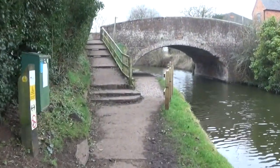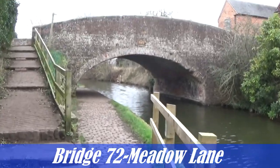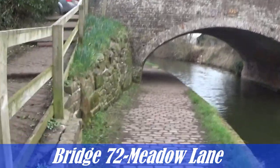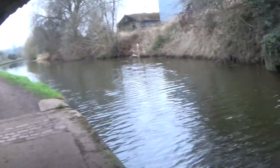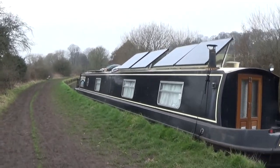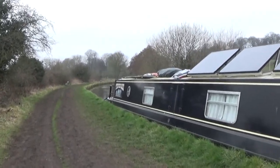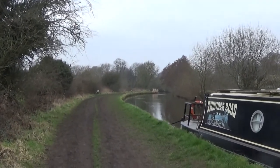Wow, this bridge — just look at the stonework on it. So weathered. Just look at this. It's got a road on top of it. I wonder how many narrowboats, barges, canal boats — whatever name you want to call them — how many of them have been lined up here.